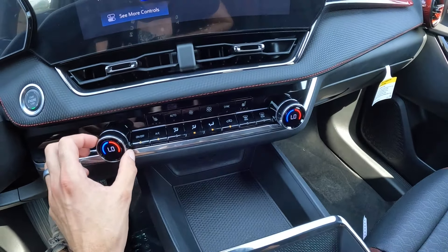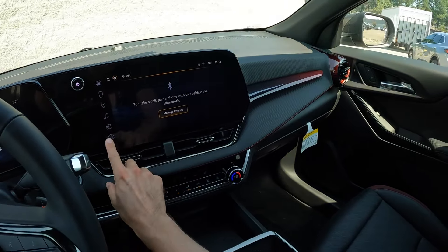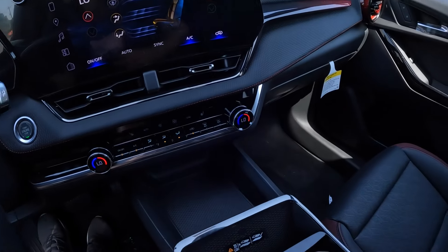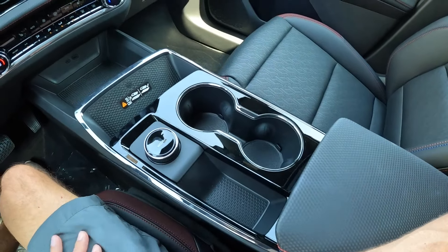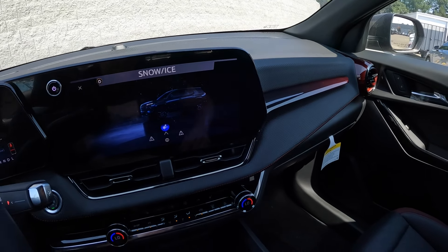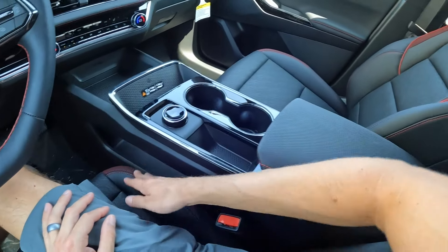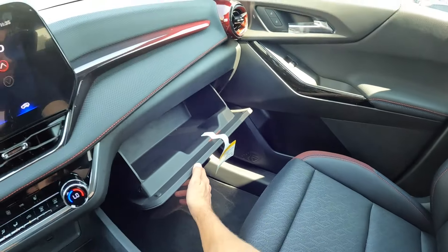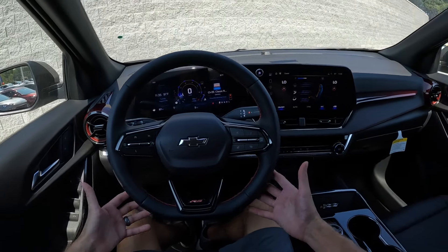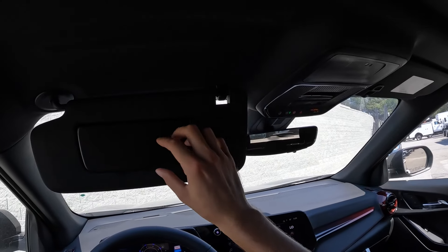Air vents down below, heated seats, and dual zone temperature. All the different controls are very simply laid out, and you can pop the climate interface up on screen or use physical buttons below, which a lot of people prefer. There are plugs, extra storage, wireless phone charging, and more storage in the console. This has a drive mode select — though this front-wheel drive model only has two modes, so it's a bit overkill with the nice dial for basically just a slippery mode and normal. The all-wheel drive version presumably has more modes. You've also got a sunglass holder, garage door buttons, and a pretty good size sun visor with a mirror.